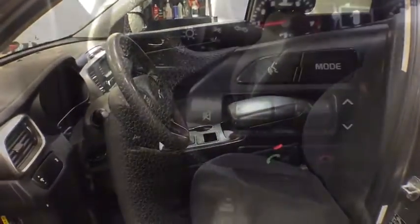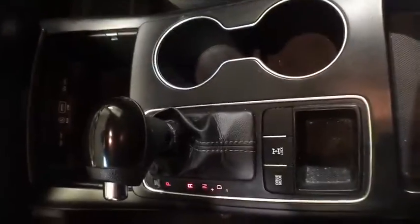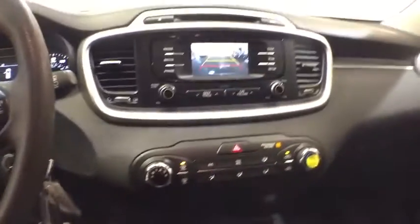AM-FM stereo radio, auto-off headlights, rear defrost, MP3 player, electronic stability control, child safety locks, passenger airbags, CD player, power door locks.